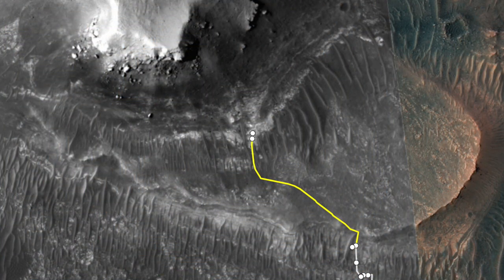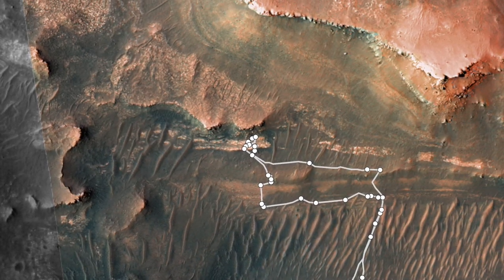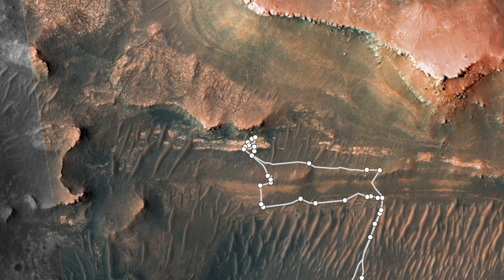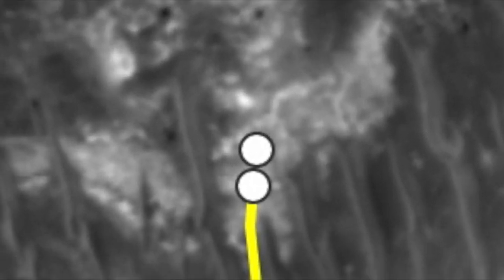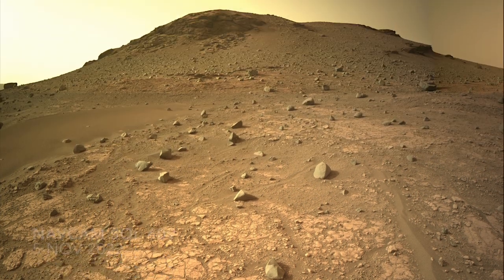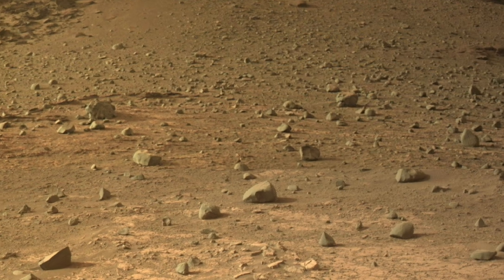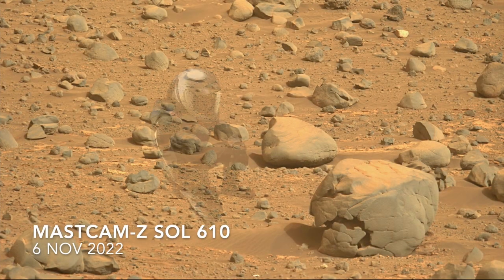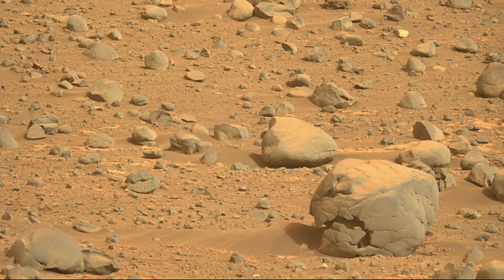Two weeks ago, Perseverance arrived at its current location to explore what appears to be an extension of the mudstones it encountered in Hogwallow Flats, also known as the Bacon Strip. The view from the ground shows similar patches of smooth, light-toned bedrock. Here's Mars Guy for scale. The scene is also littered with gray cobbles and boulders. Thanks to the 110mm zoom on Mastcam-Z — Z is for zoom — we've got close-up images of this scene, including a very strange boulder.